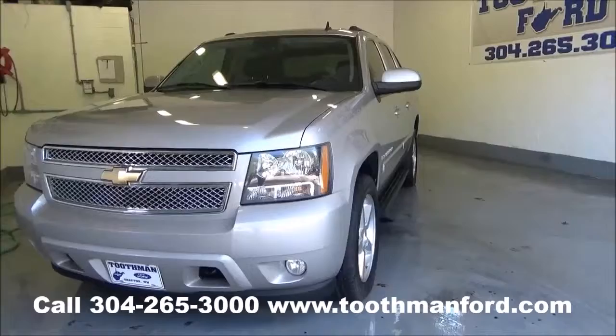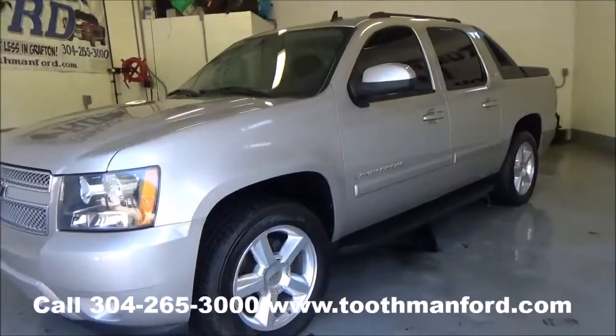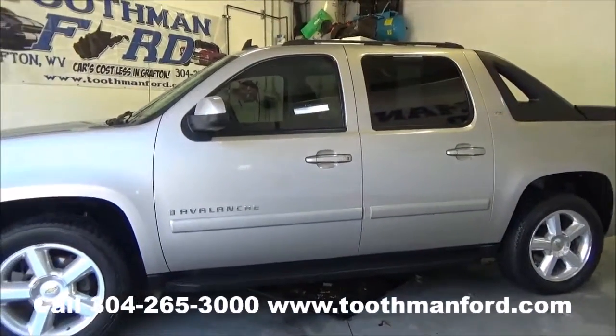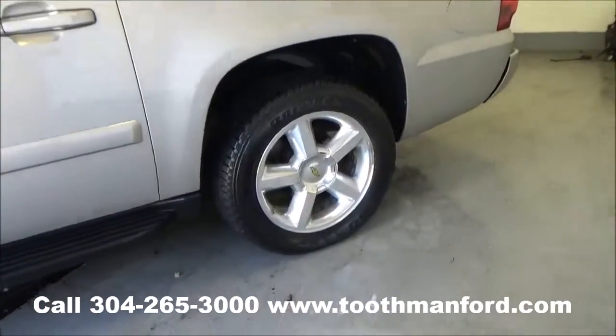I'm Rachel ToothinFord. This is us at ToothinFord.com. I have a 2007 Chevrolet Avalanche. This vehicle is in excellent condition. It's the LTZ model. It has the roof racks, the running boards, and the tires and wheels are in excellent condition.